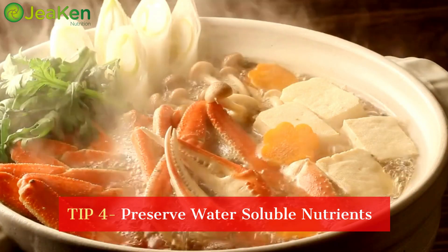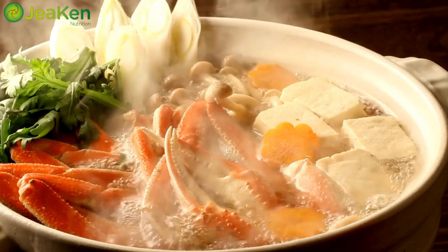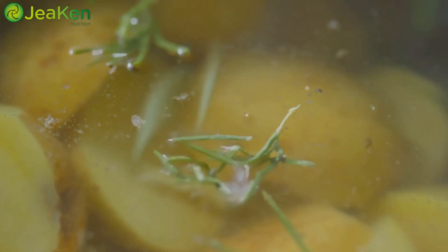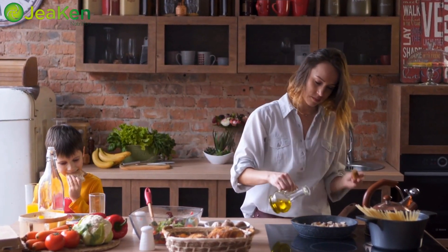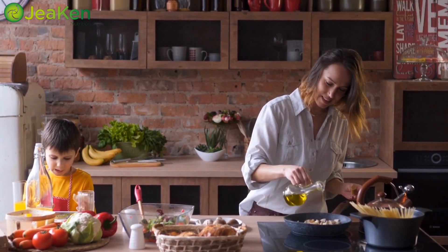Tip number four is all about preserving water-soluble nutrients. Certain vitamins like vitamin C and B vitamins are sensitive to heat and water. To keep them intact, try steaming your veggies instead of boiling them. And if you're making soups or stews, consider adding your veggies towards the end of the cooking process to retain as much goodness as possible.